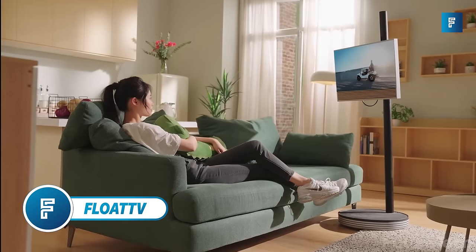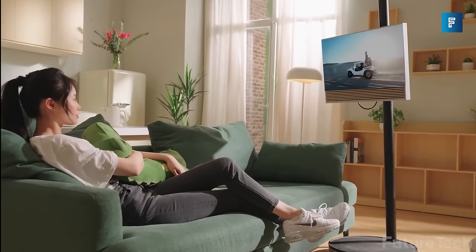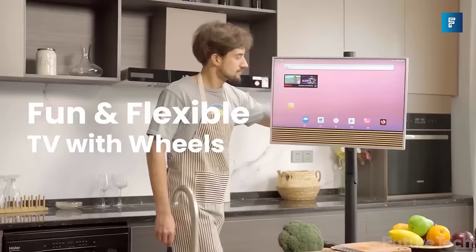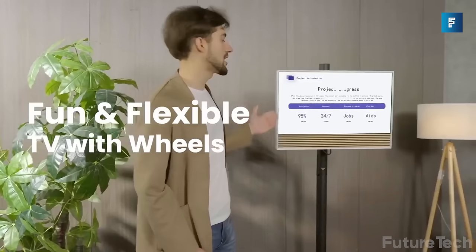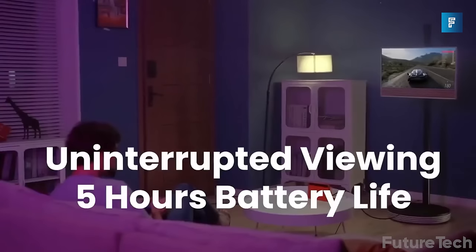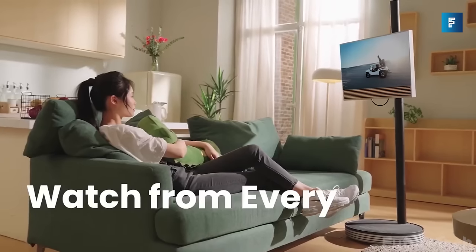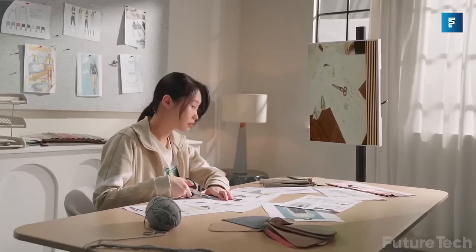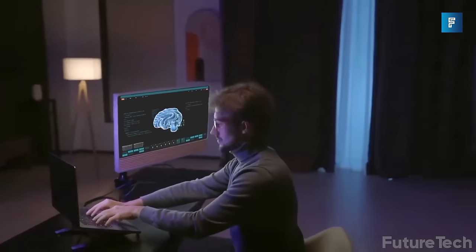Float TV. Float TV is one of the coolest remakes on the traditional TV and monitor setup. With Float TV, you now have a portable TV that's ready to take with you anywhere on the go. It's super smooth to move around, and has a battery life of 3-5 hours baked in. With Float TV, you can adjust the height and angle of the TV, making it a cinch to change from landscape to portrait.